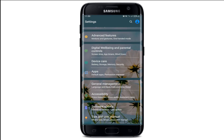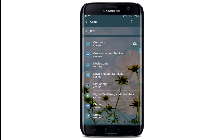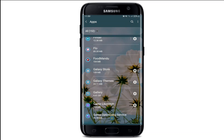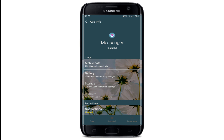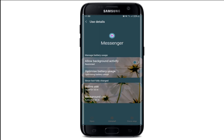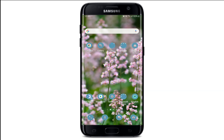If that does not fix the issue, the next thing to do is go to Settings, then go to Apps. From the list of applications installed on your device, search for Messenger and tap on it. From the App Info page, tap on the Battery option, then tap Allow Background Activity for Messenger.